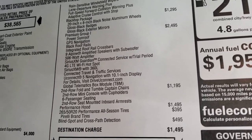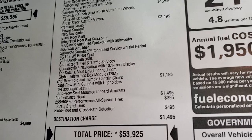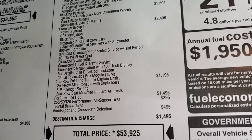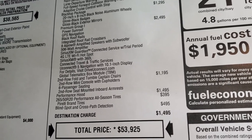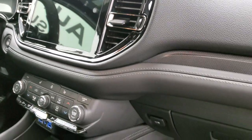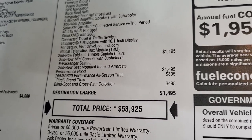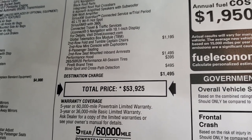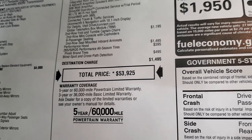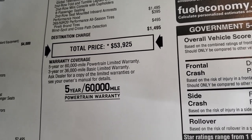You also get SiriusXM Guardian with a trial period, 4G LTE Wi-Fi hotspot, SiriusXM with 360L, connected travel and traffic services, and Uconnect 5 navigation with the 10.1-inch radio, which is new for the Durango this year. You get the second row fold-and-tumble captain's chairs, which is $1,195. The performance hood is $1,495. Tires are $395, and blind spot and cross-path detection is $495. Total MSRP is $53,925.